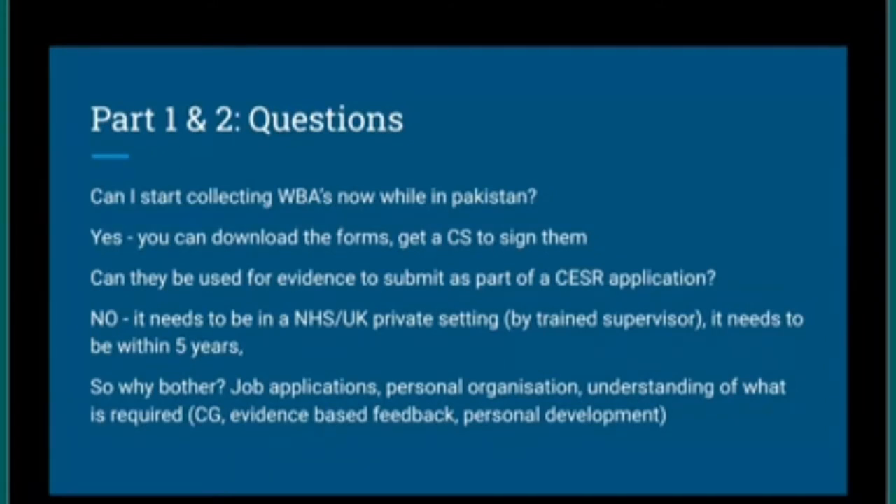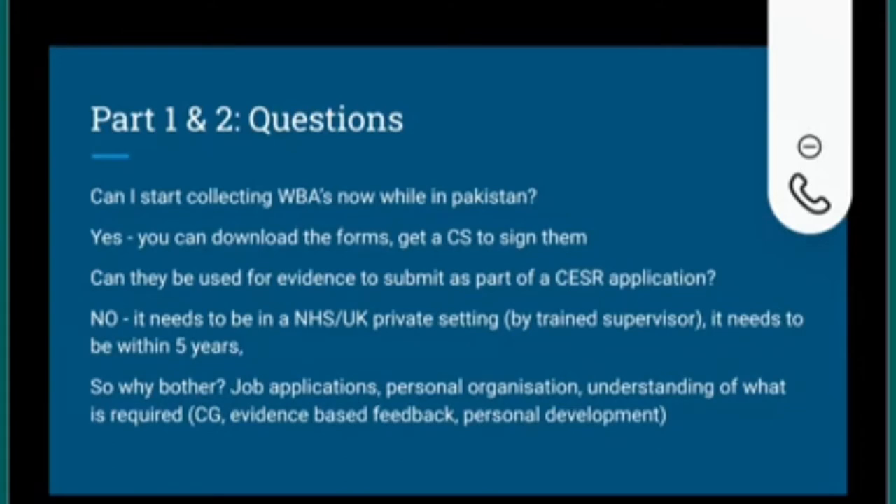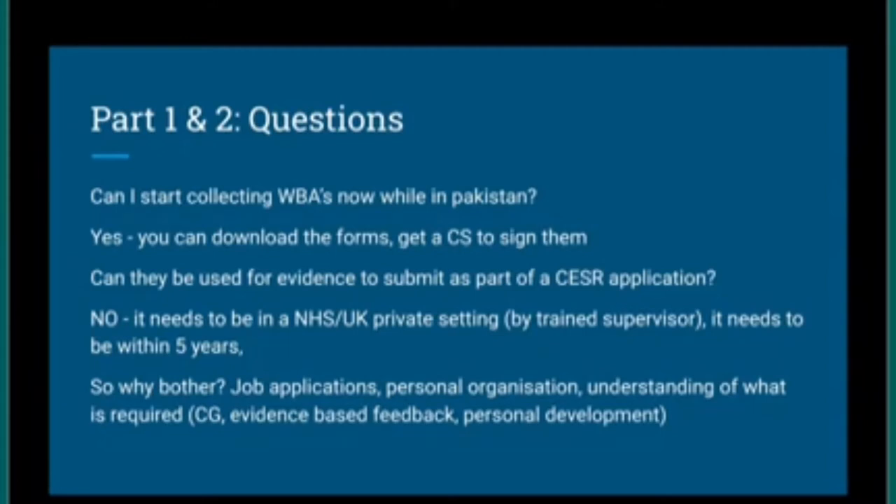The reason for the five-year rule is that the College wants to see not only that you achieved competencies, but that you've maintained them. Evidence older than five years doesn't demonstrate current maintenance. So why bother collecting WBAs in Pakistan? Because when you do job applications in the UK, you'll have things to discuss at interview: personal organisation, clinical governance, research, audit, sticking to guidelines, evidence-based medicine, patient safety, and quality improvement.